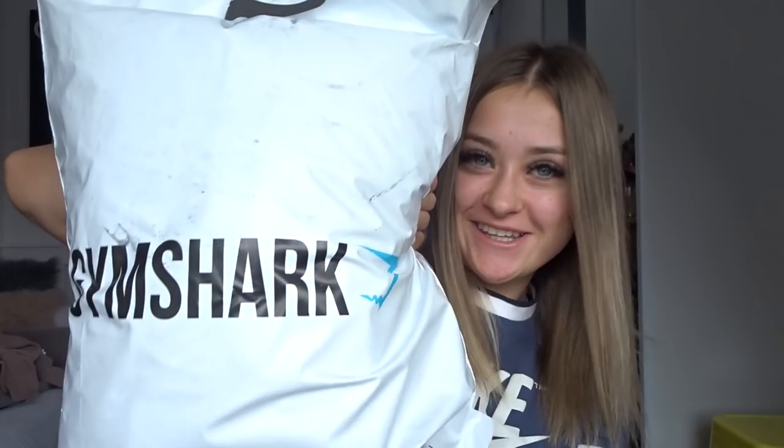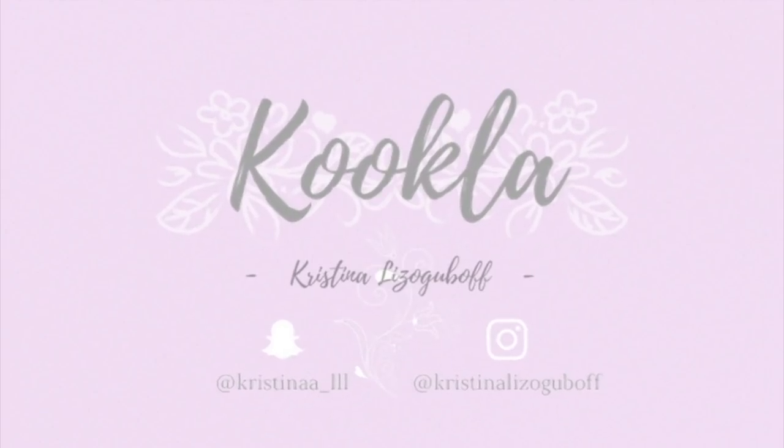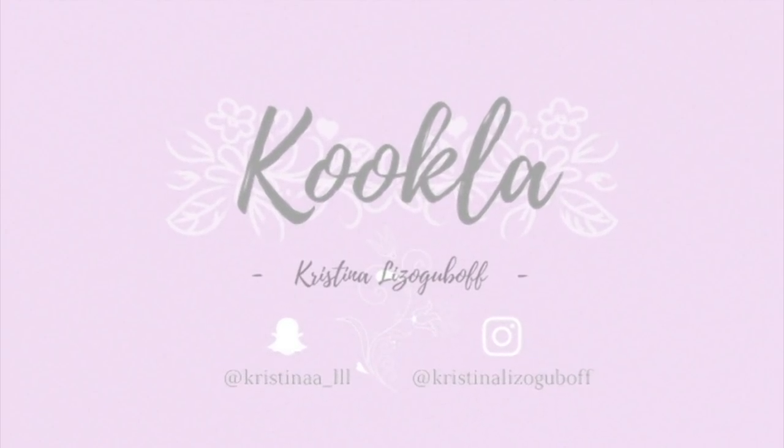Hi everyone and welcome back to my channel. So as you can read from the title, this is a haul and the haul is Gymshark. I'm so excited. They had like a freaking sale. I'm pretty sure they're doing it again — today is Monday and they're doing like Black Friday sales. I'm going to jump straight into the video. This is obviously not sponsored. I paid for this with my own money.